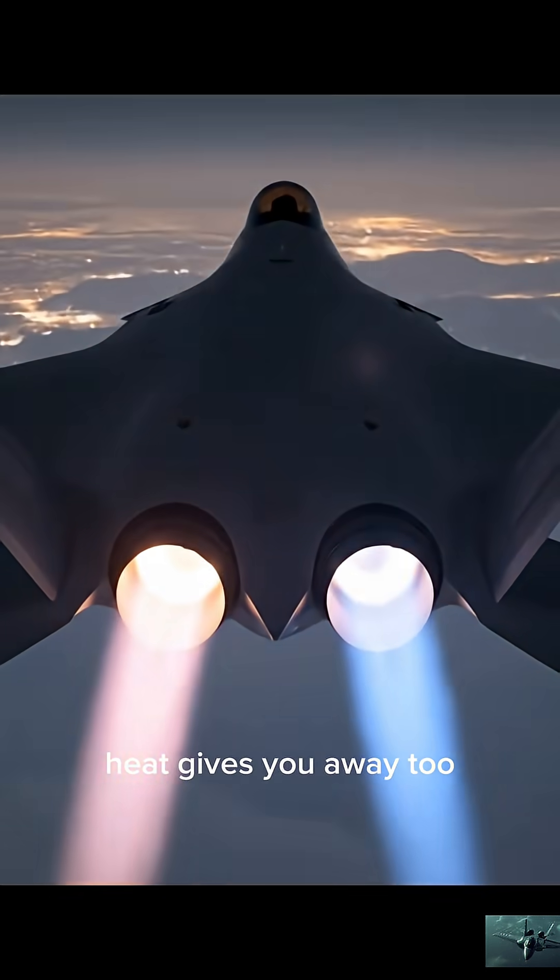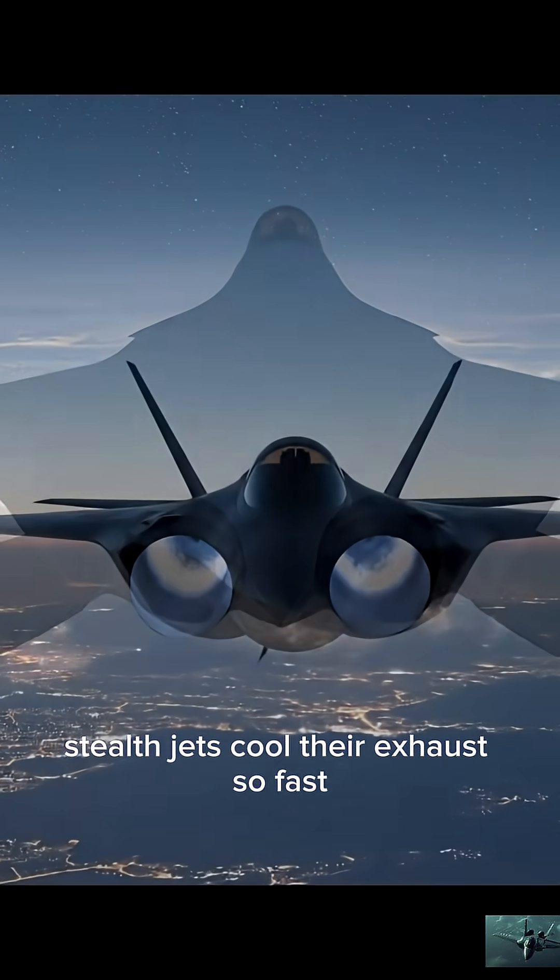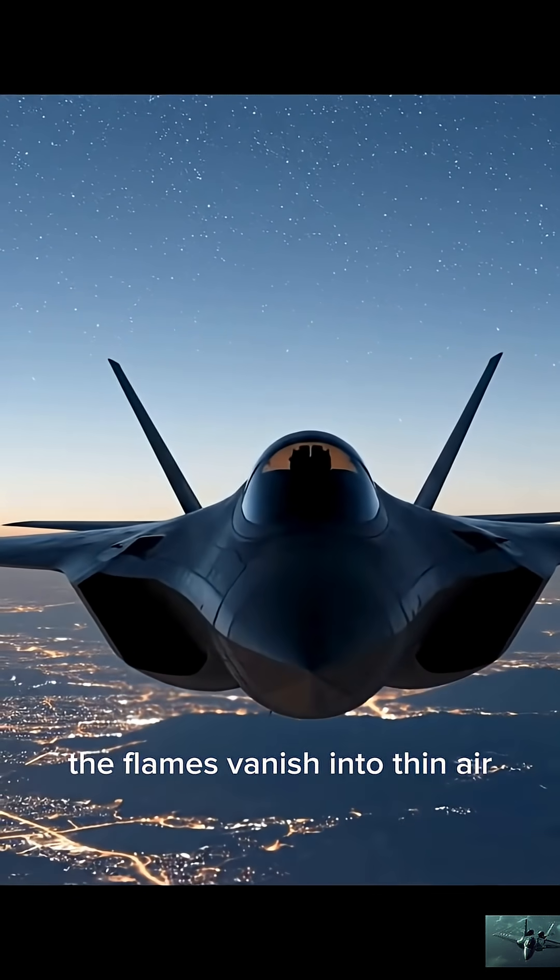But radar isn't the only snitch. Heat gives you away, too. Stealth jets cool their exhaust so fast, the flames vanish into thin air.